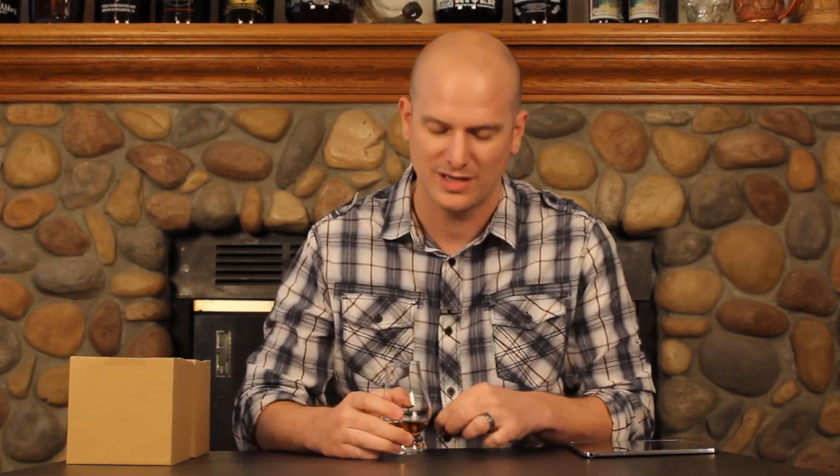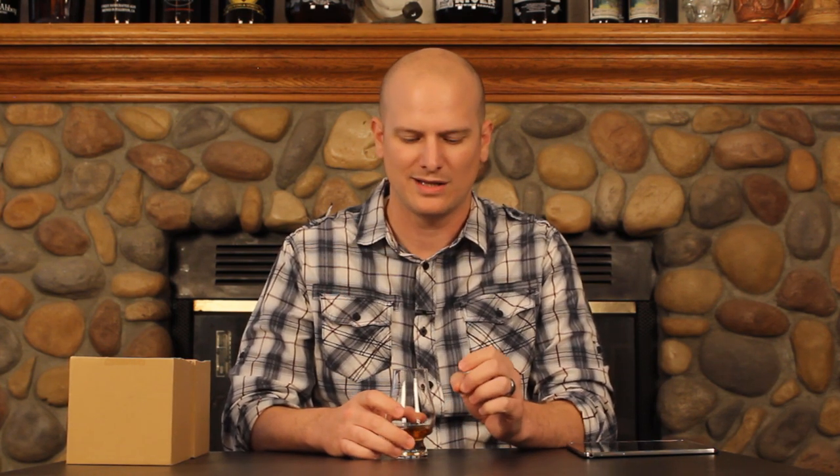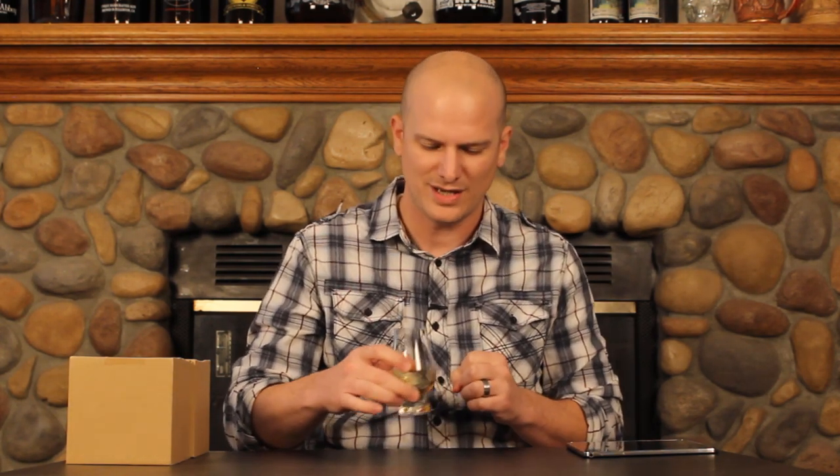I feel like I've tasted this before, so I'm guessing this may be a re-review. If I had to guess, I'm going to say this tastes a lot like the Lock, Stock and Barrel 18 year old that I reviewed previously. It's great whiskey — it's complex, and this has some of those characters that I tasted then. Let me get one more taste.